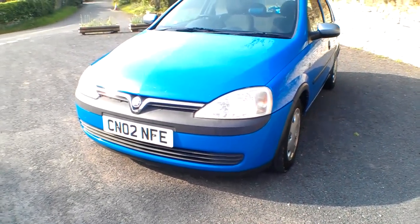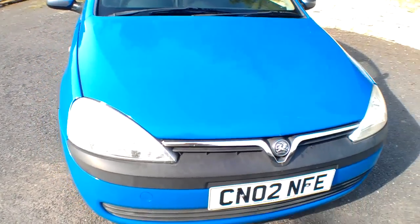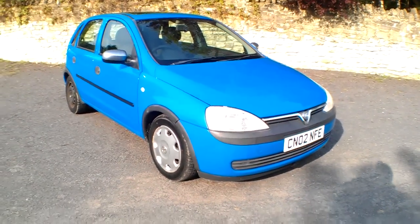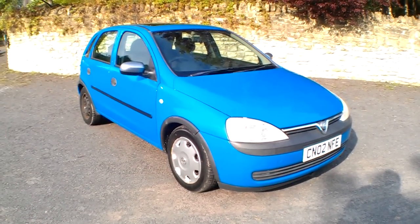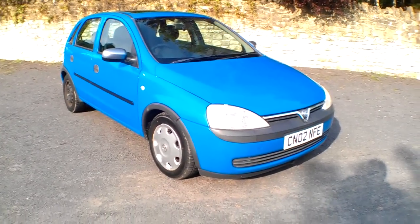This is the 1.2 16-valve Ecotech five-door Corsa Club on the O2 registration — 2002 — with just one owner from new. It benefits from a virtually brand new MOT till March next year and very little mileage since the previous MOT.